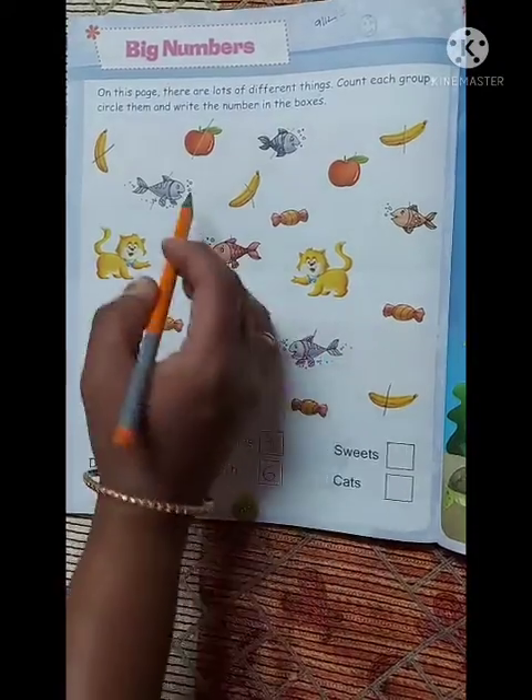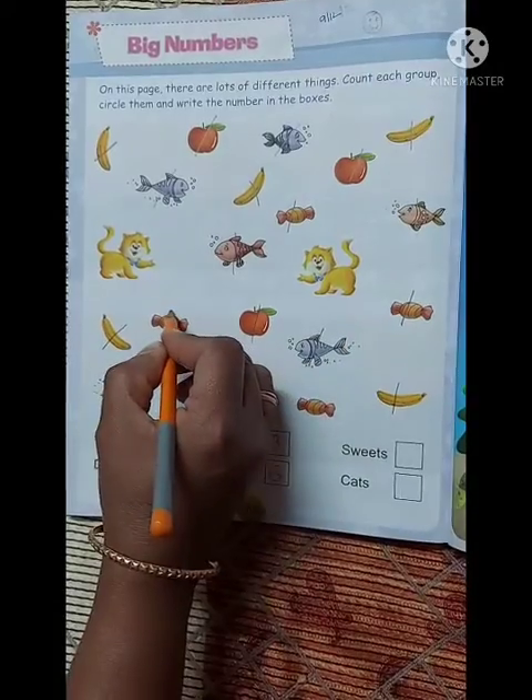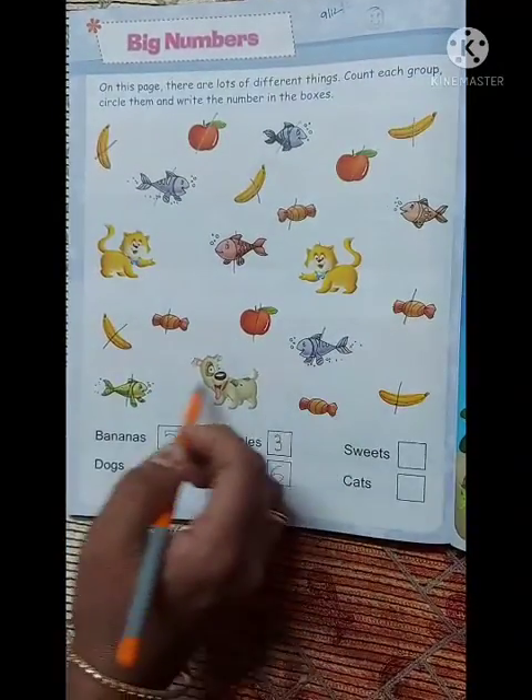Sweets — चलो count करते हैं. One, two, three, four.